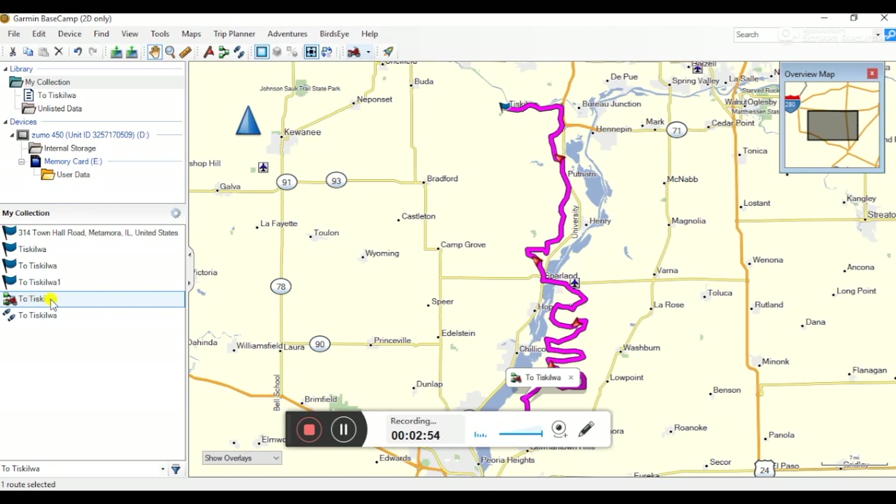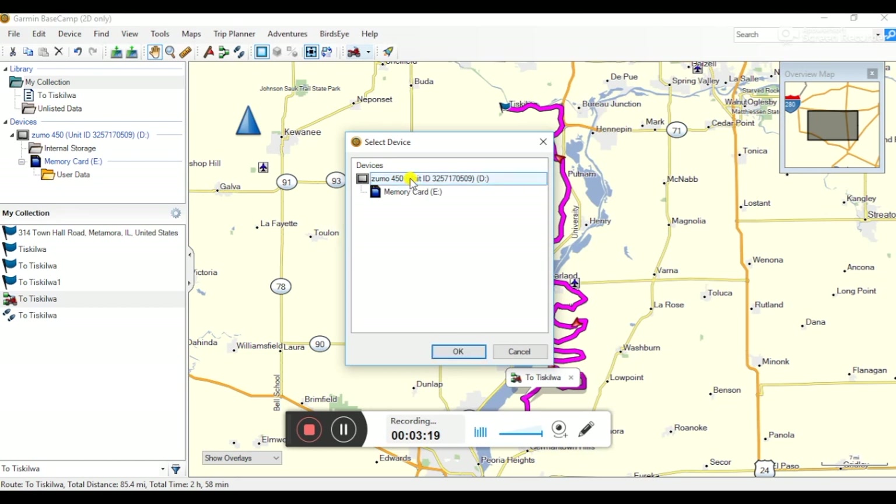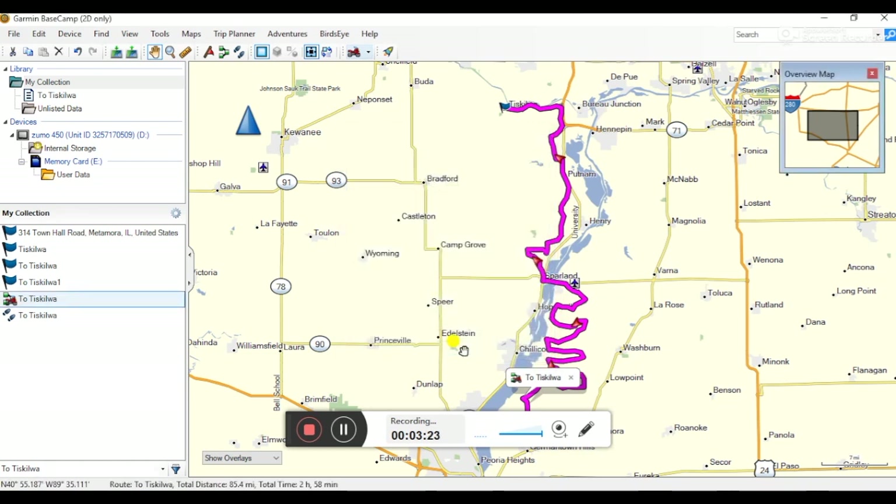It is the route that is most useful to our GPS. Now that we have this route and confirmed it follows along the track, we go to Device and Send to Device. We don't want to send the entire My Collection — just the selection, which is To Tiscawa. One route is what we're sending. We send it to our Zumo 450, which is already hooked up. The green bar completes and the green checkbox appears — the Zumo is now loaded with our route. Now you simply unplug your Zumo.